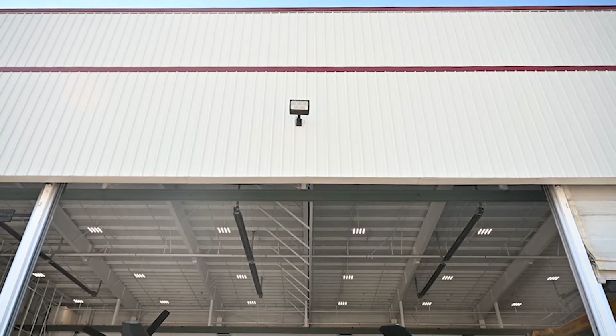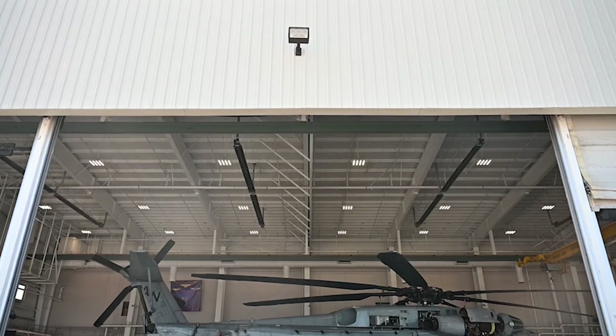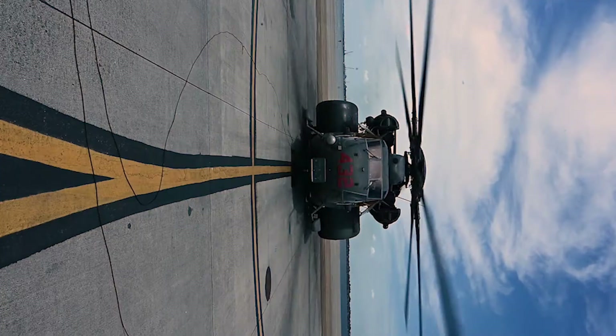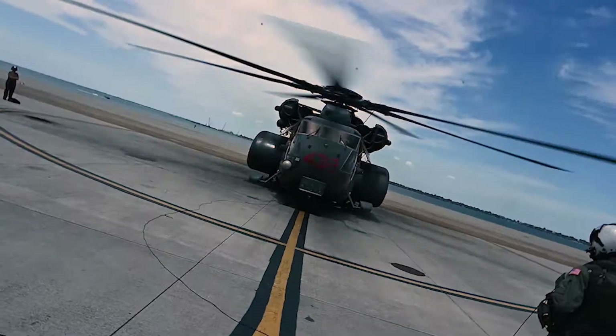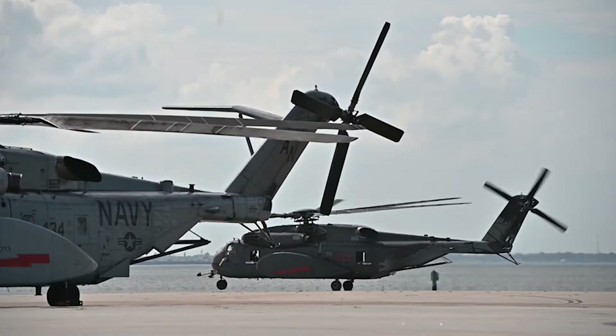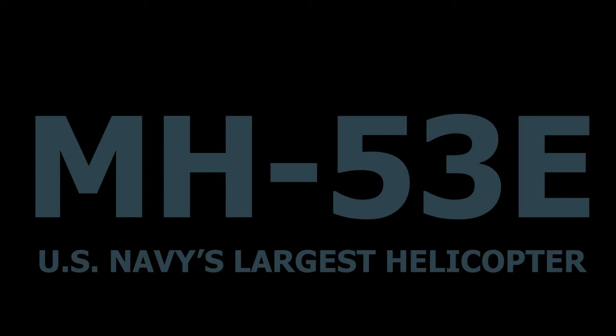The helicopter is approximately 100 feet long if you count from the main rotor blade tip to the tail rotor blade tip, and we can take off with weights in excess of 69,000 pounds. It's essentially the size of a school bus, just with rotor blades on top and at the tail.